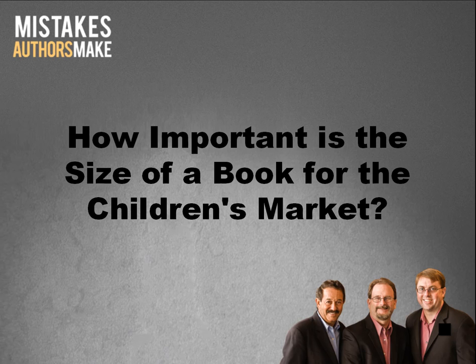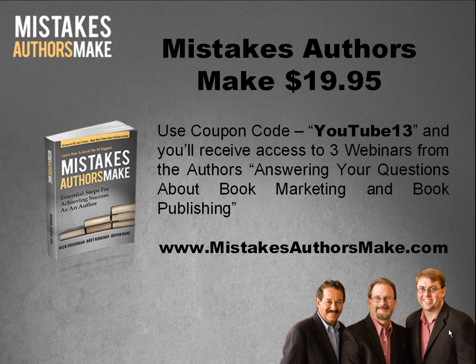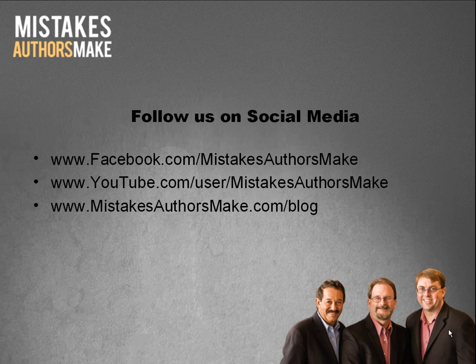Once again, thanks very much to Laura Backus of WriteForKids.org for all that great information. You'll also find great information in our book Mistakes Authors Make, available at mistakesauthorsmake.com. If you use the special coupon code YOUTUBE13 at checkout, we'll give you access to three fantastic Q&A webinars that Brian Hain and I did in advance of our book launch. We hope you'll follow us on social media — on Facebook at facebook.com/mistakesauthorsmake, on YouTube at youtube.com/user/mistakesauthorsmake, and our blog at mistakesauthorsmake.com/blog. Thank you for joining me for this slightly longer than normal video. Everyone have a great week, and we'll catch you in another video. Take care.